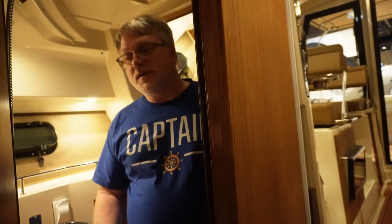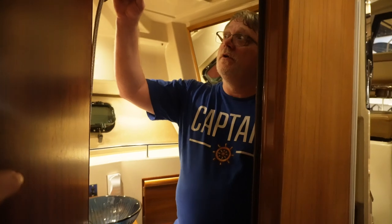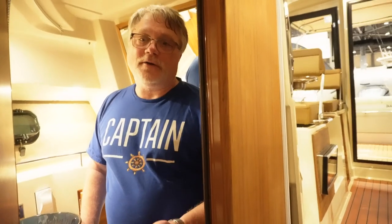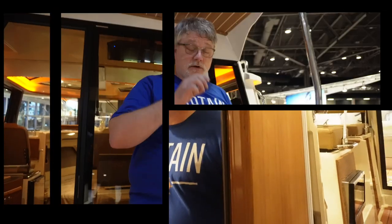One thing we really like about the RT27 is the size of the head — it's not big, but it's big enough, and it has a shower. We shower on the boat quite often, so having enough room to turn around was really important. Being on a submarine for years, I know that water is limited and hot water even more so — you do ship showers: get wet, turn it off, soap up, rinse off. Very quick, not a lot of water.